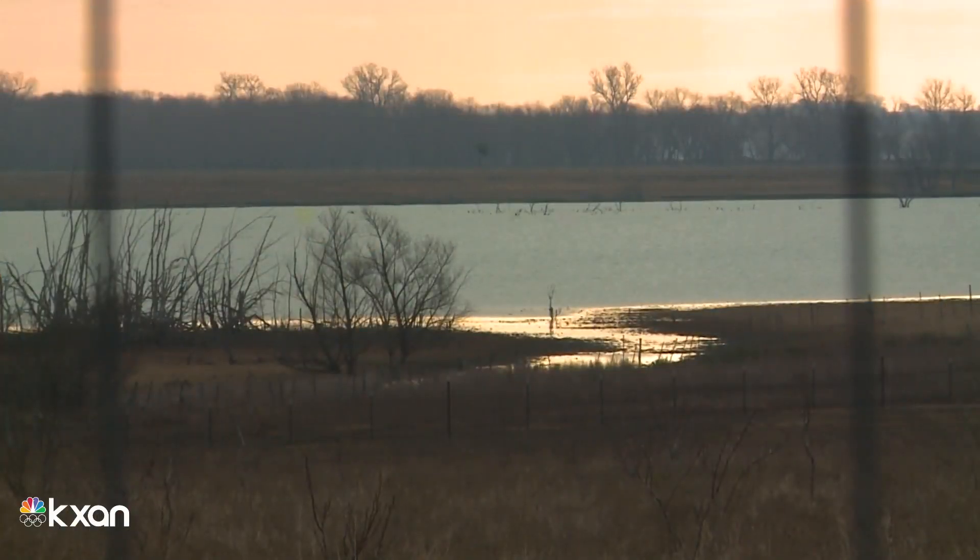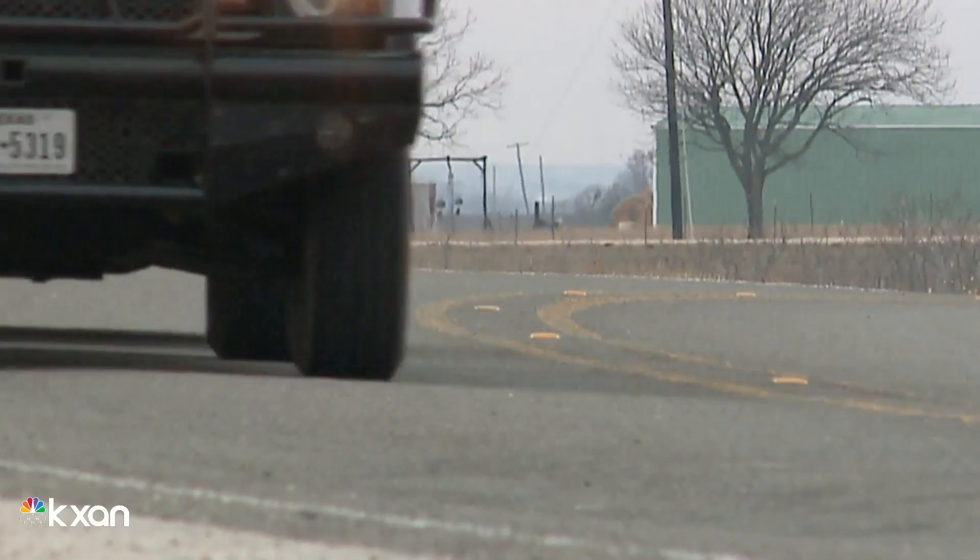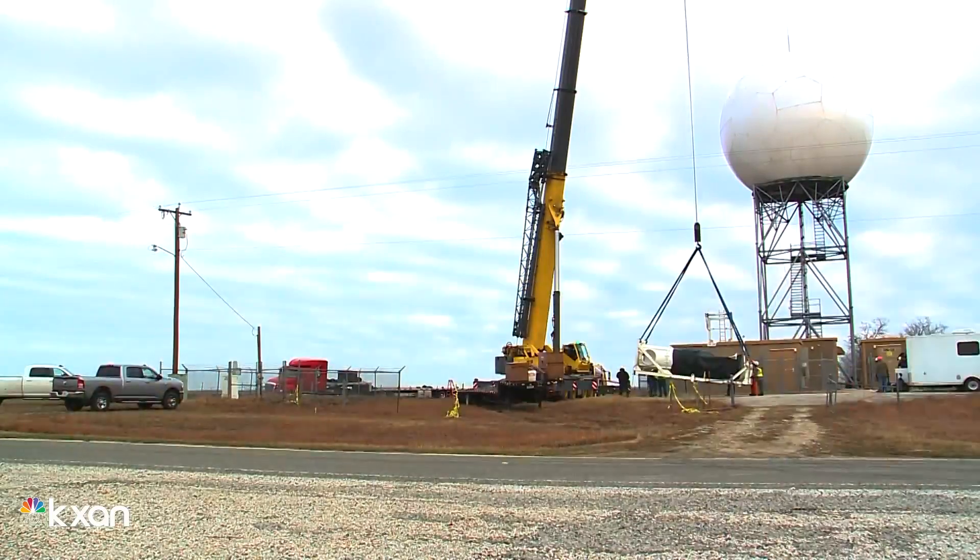For the past two weeks, one of the most powerful weather monitoring tools in Central Texas has been undergoing a bit of an upgrade. KXAN meteorologist Sean Kelly explains. Nearly an hour north of Austin, hidden among the bramble, a life-saving tower looms.